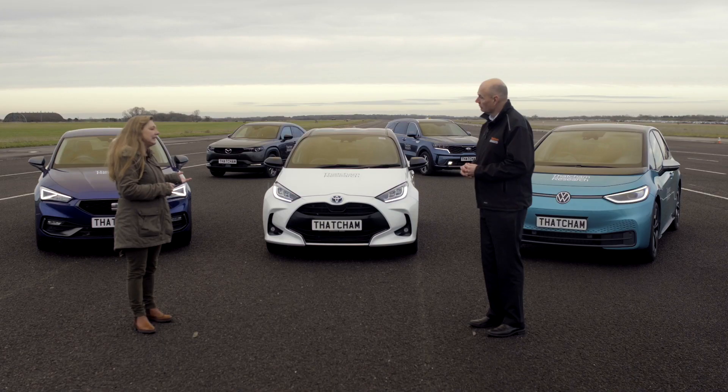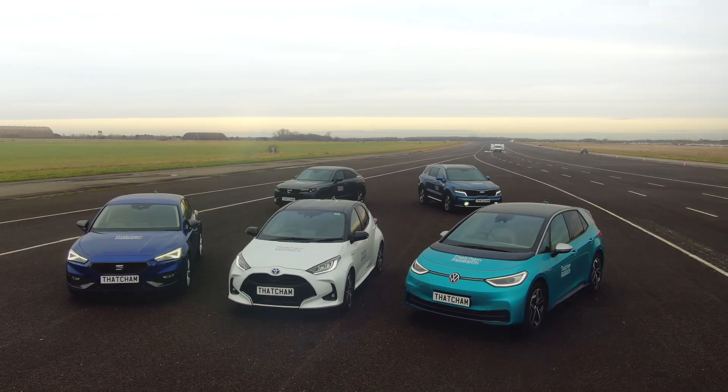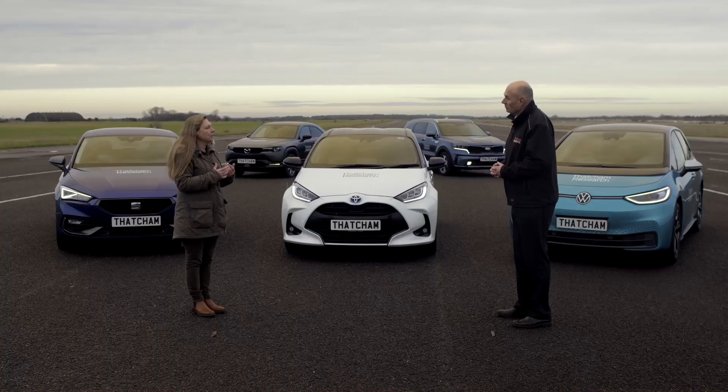He's also going to let us know which one of these cars is the WhatCar 2021 Safety Award winner. So Matthew, what's changed with the testing?